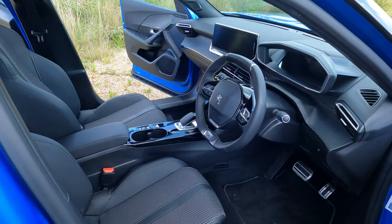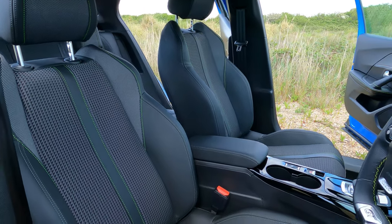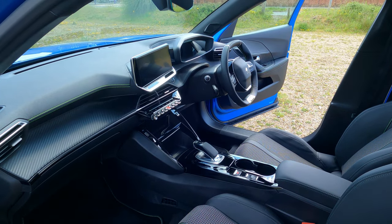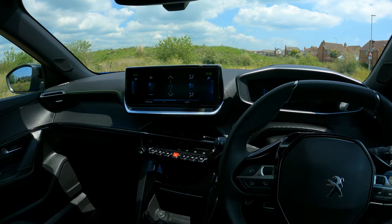The model we have to review today is the GT trim, meaning it gets pretty much all of the features and gadgets you could wish for, along with some of the very best styling. Let's take a closer look at the interior.